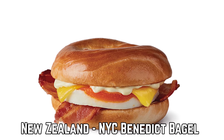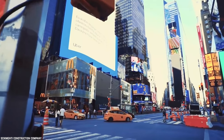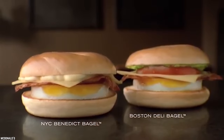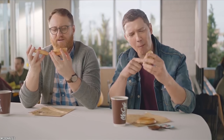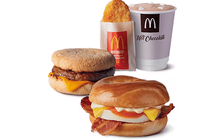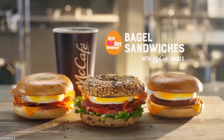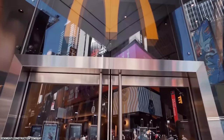New Zealand – NYC Benedict Bagel. A bagel might not be a burger, but it's all the same concept — the only difference is the bun it's served on. So if you thought this burger was going to be available in New York City, think again. It is actually available in New Zealand. Hungry McDonald's customers can find this Benedict Bagel for breakfast any day of the week. It's just a plain bagel with not-so-plain ingredients: a strip of bacon, a perfectly cooked round egg, a cheese slice, and a big dollop of hollandaise sauce between a sliced plain bagel. We are hoping that McDonald's starts supplying the NYC Benedict Bagel worldwide ASAP.